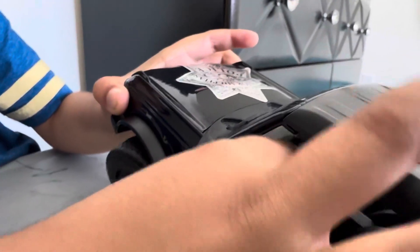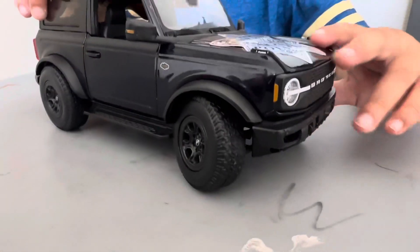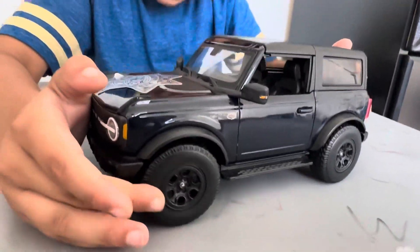Very nice! It looks like a real car, right? It looks like TARS in the wonder car. Oh wow, I love the wheels — how strong they are! Look at the steering, and the doors open too, right?